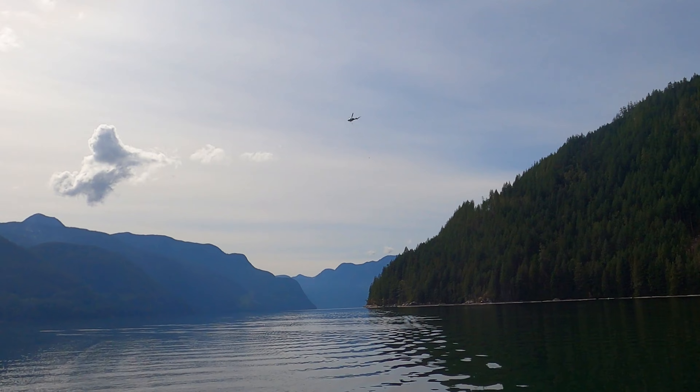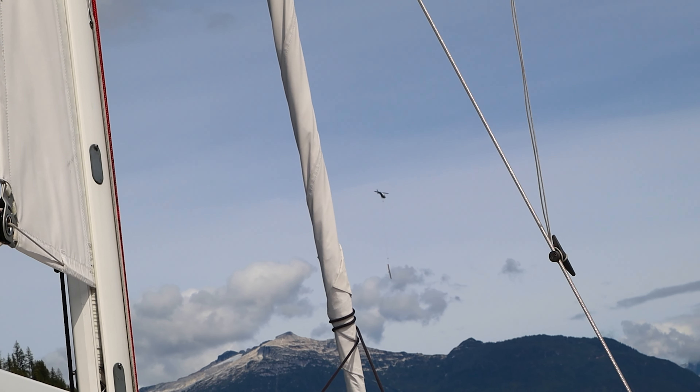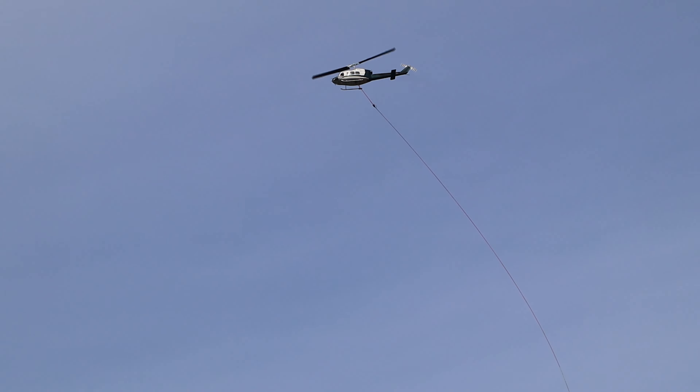It's extremely dangerous for the loggers and the pilot. Shortly after we passed by, the pilot of a logging helicopter was killed in a water crash here in Jervis Inlet.